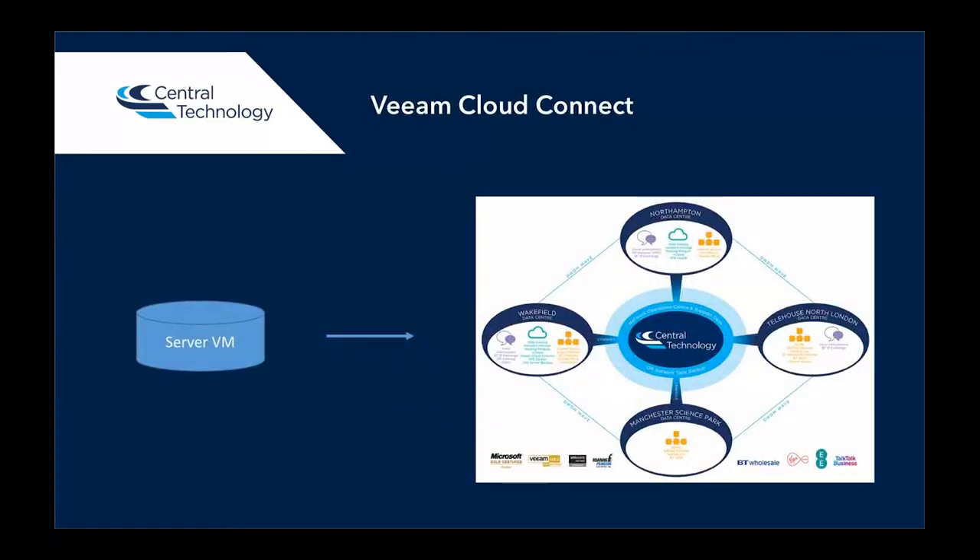The Veeam Cloud Connect product, in a simple diagram, backs up your server virtual machines — your on-premise servers — and puts them into our data center infrastructure. By doing that, you're ensuring that you've got an off-site backup. That off-site backup is automated, and you can rest assured that your backup is encrypted and also stored within the UK. All our backup infrastructure — indeed all our infrastructure — is owned and managed by us and is within the UK.